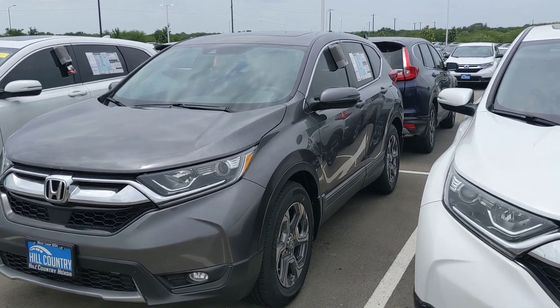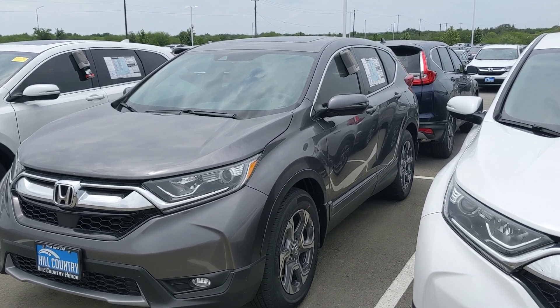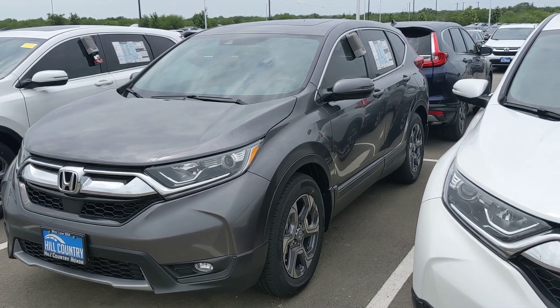The EX-L gives you those leather seats that are extremely nice — it's perforated leather and a few other features as well. If you are looking for an incredible midsize SUV, priced to move, this is going to be what you're looking for.